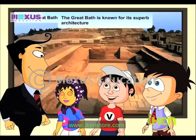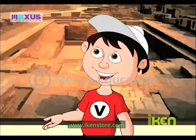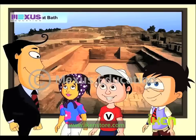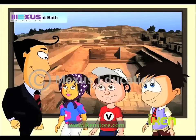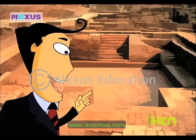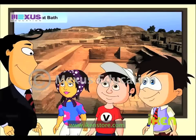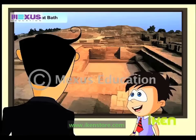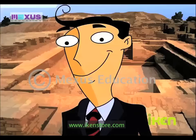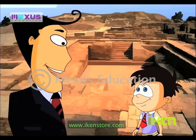Its architecture is superb! Can you see this line of bricks? It was coated with gypsum plaster and made watertight with a thick layer of bitumen, which is a natural tar. It is also known for its structure. If you look closely, you will see steps leading down to it from two sides. You will also see that there are rooms on all sides. So Dad, was the Great Bath a common bathing place for people? No, it wasn't like any other bathing place. It was, perhaps, used by important people to take a dip on special occasions.